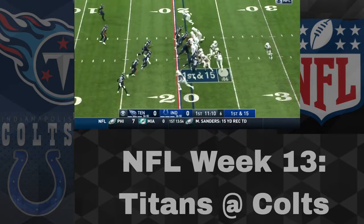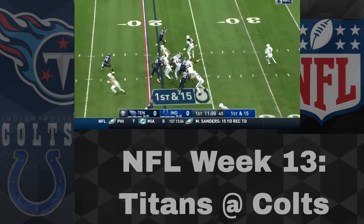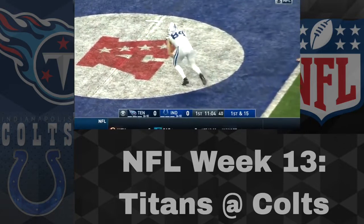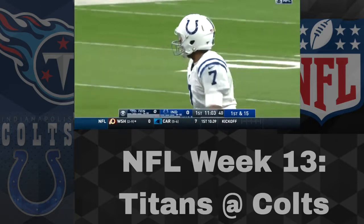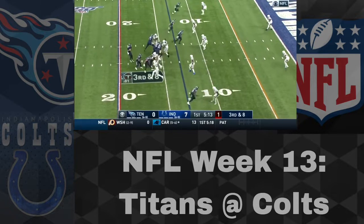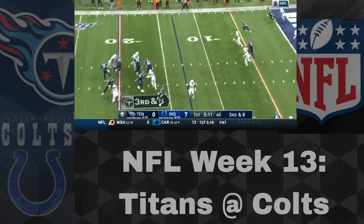We've got the Titans and the Colts, a big AFC South matchup here. Both teams with a 6-5 record — winner would leapfrog the other. Jack Doyle getting things started at home for the Colts, and his connection with Jacoby Brissett would be strong. Eric Ebron is now out for the season, so Doyle is going to have to step up.